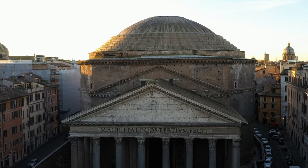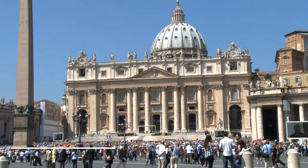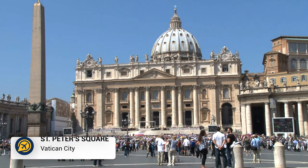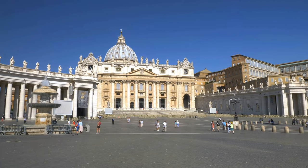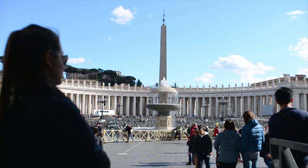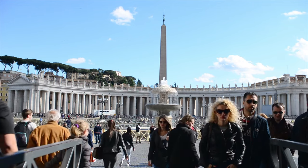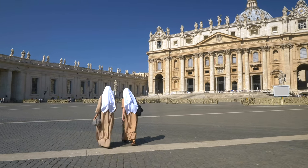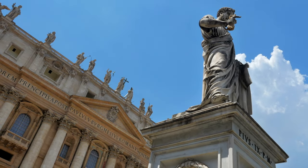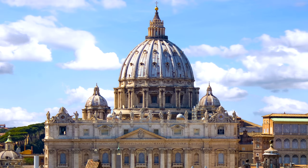Next we have St Peter's Square. In Rome you can visit a tiny country — head to St Peter's Square to discover the Vatican. This is an independent state and is one of the most important religious sites in the world. With St Peter's Square being home to many significant events, appreciate the beautiful statues of the religious figures and previous popes before visiting St Peter's Basilica.